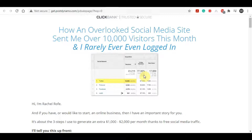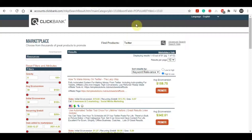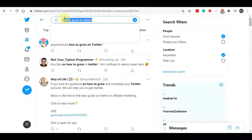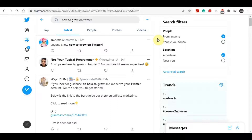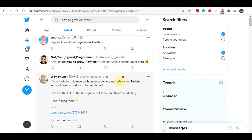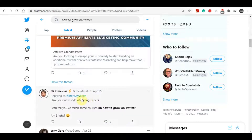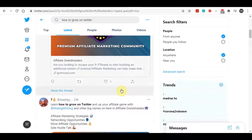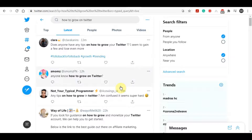Once you've chosen a product to promote, come back over to Twitter and start looking for people who want to grow their Twitter accounts. Go to the Explore section and simply type in 'how to grow on twitter.' You're going to find people literally asking that question. Scroll down and you'll see lots of people asking how they can grow their Twitter account. You can also search 'how to make money on twitter' or 'how to grow a business on twitter' and you'll find people over and over again.